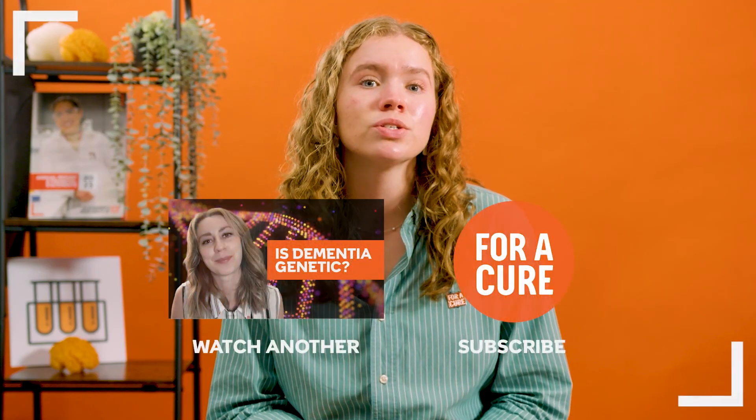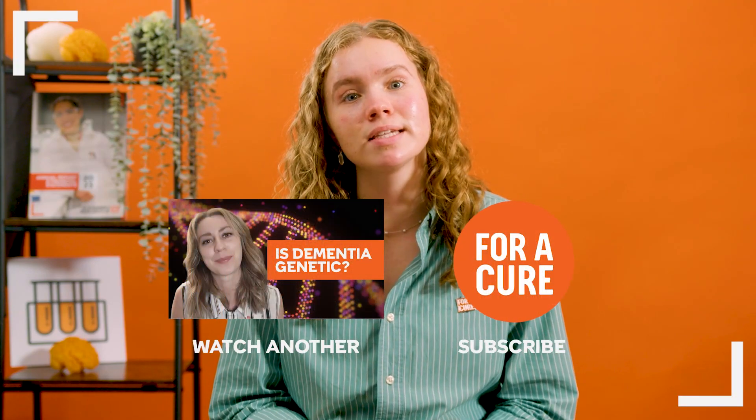You can read more about how dementia causes death by visiting the link in the description below. If you have any further questions, you can drop us a comment below or get in touch with our InfoLine team. Thanks so much for watching, and we'll see you next time!